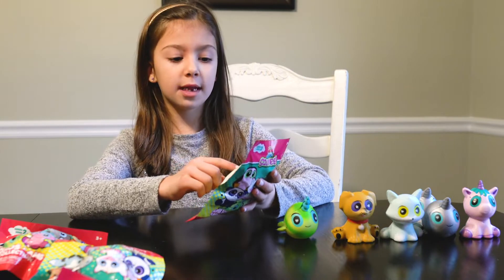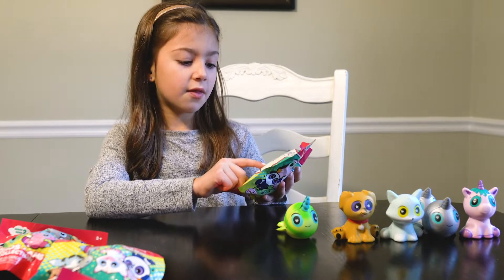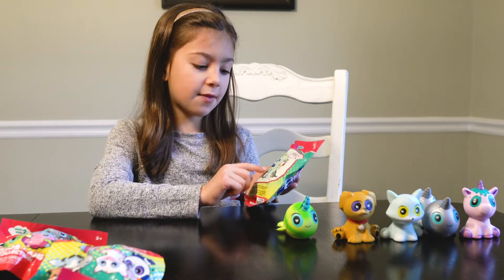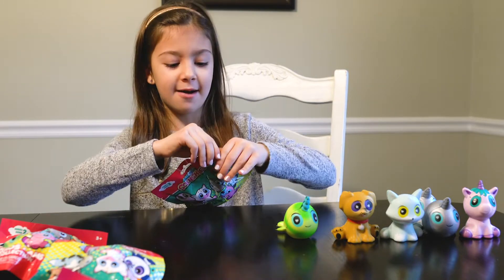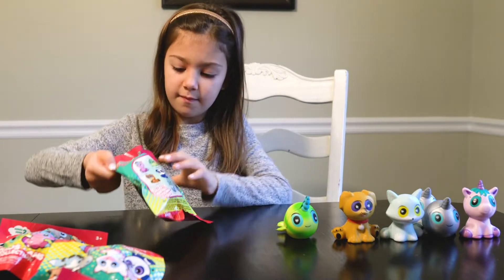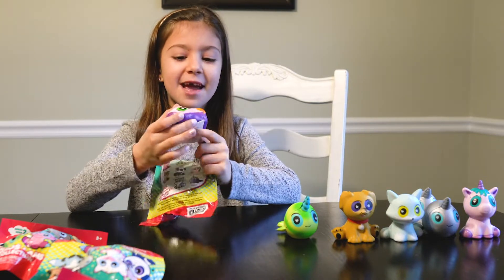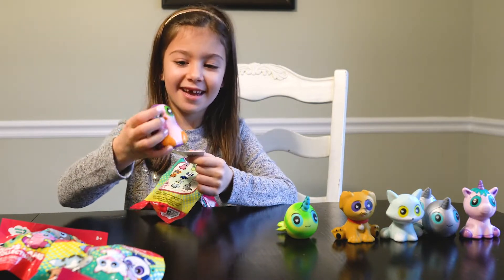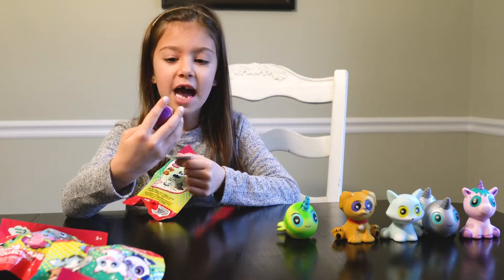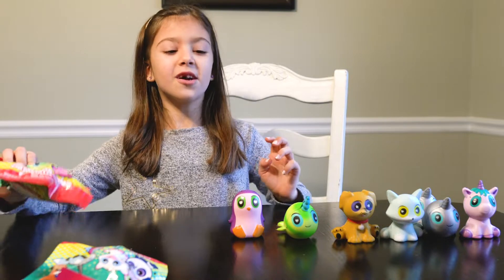All that we need left is the white and pink for the penguin and the panda bear. Let's open this one now. We got the penguin, you guys! It's really squishy and I love how it's pink and purple. So far so good, you guys!